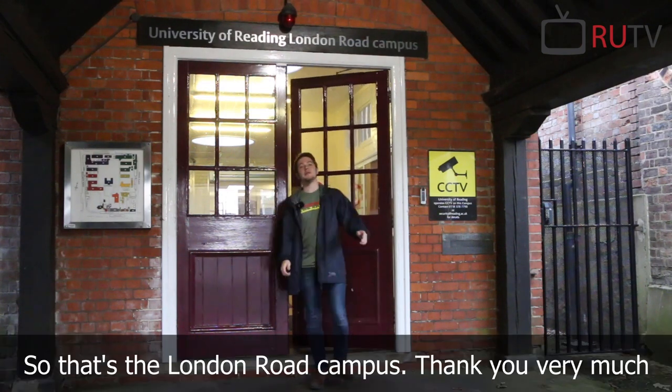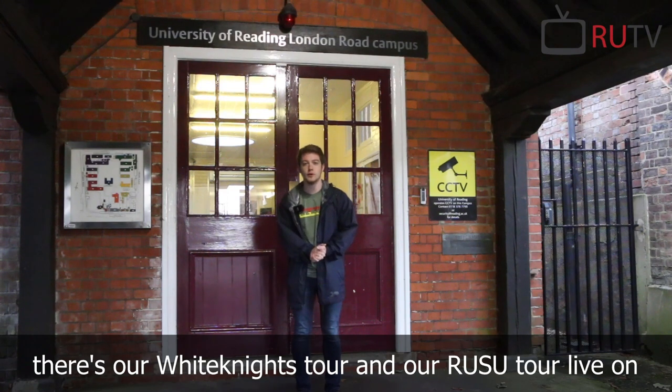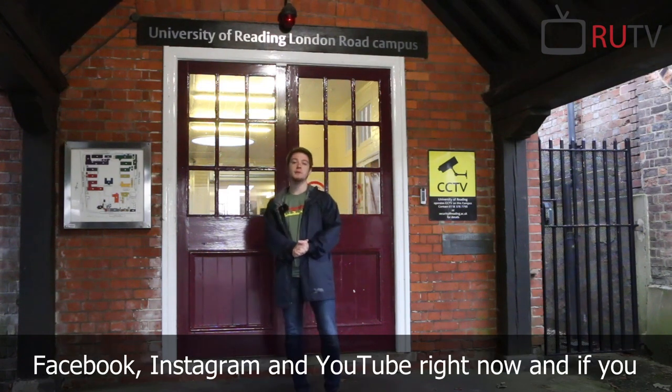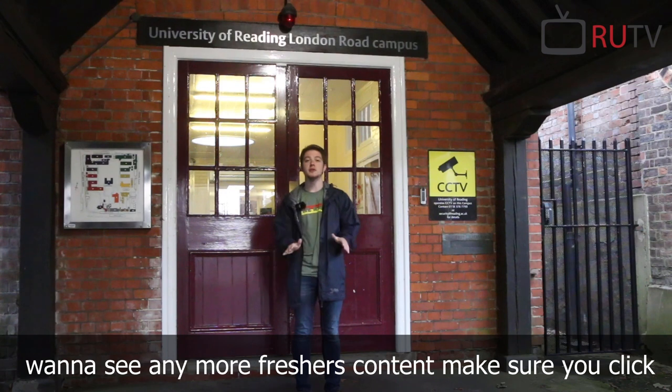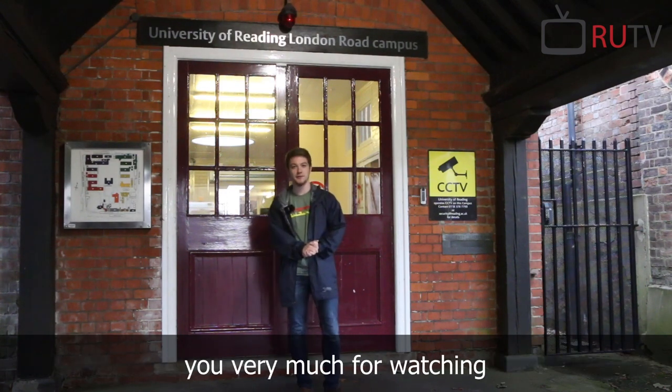So that's the London Road campus. Thank you very much for watching. If you want to check out some more content, there's our Whiteknights tour and our Rissi tour live on Facebook, Instagram and YouTube right now. And if you want to see any more freshers content, make sure you click that subscribe button or follow us. Thank you very much for watching.